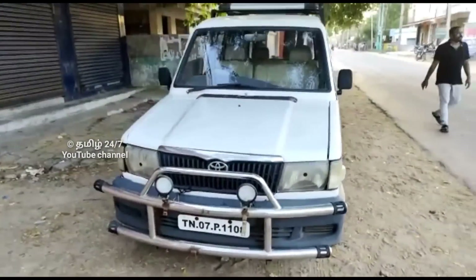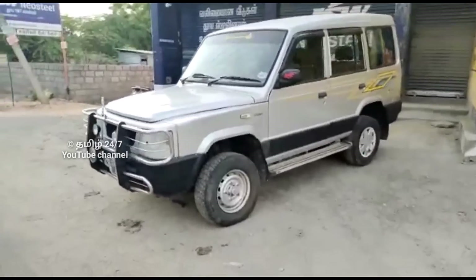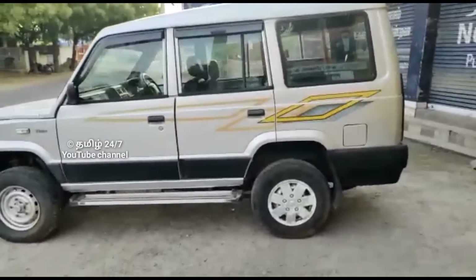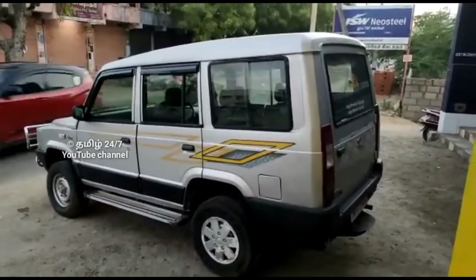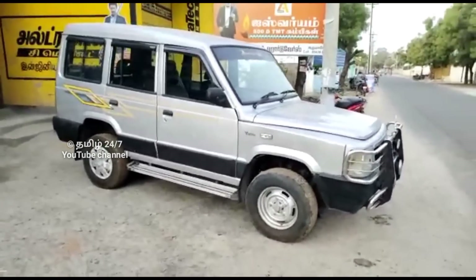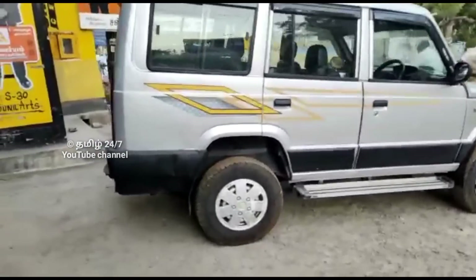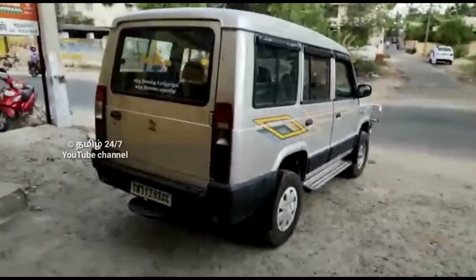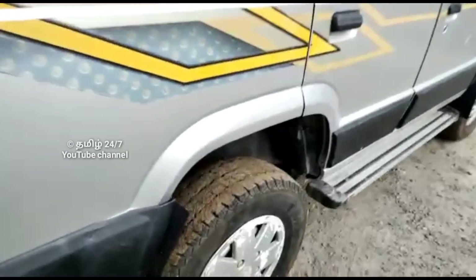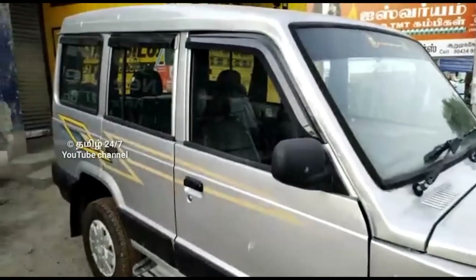Now let's look at the third vehicle — a Tata small car, pure one-board. It has power steering with center lock, and the music system is super. The engine performance is super high. Let's check the front and back views, seats, and interior condition.